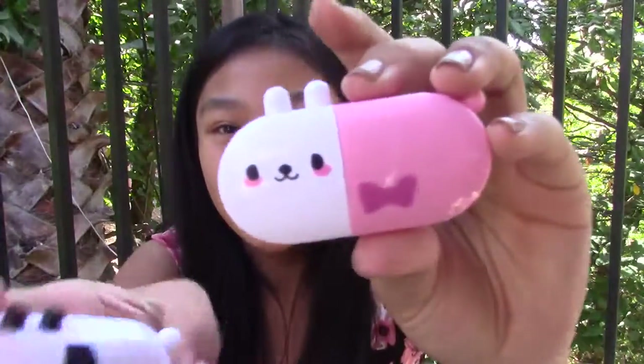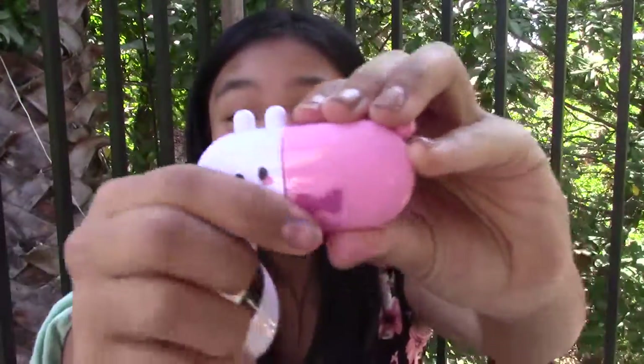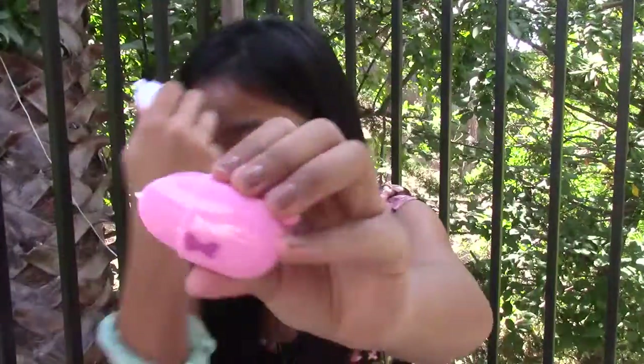Next thing I got is a little morbid, in my opinion. They're these correction tapes, but they're little animals, and you have to rip their head apart and use it. But yeah, they're really cute, so I got those.